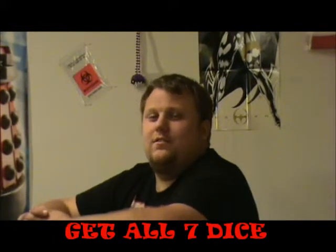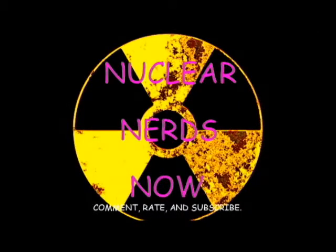I am your host Tracy of the Nuclear D&D Tips. We hope to see you again. Remember: stay nerdy and don't be afraid to unleash that inner nerd.